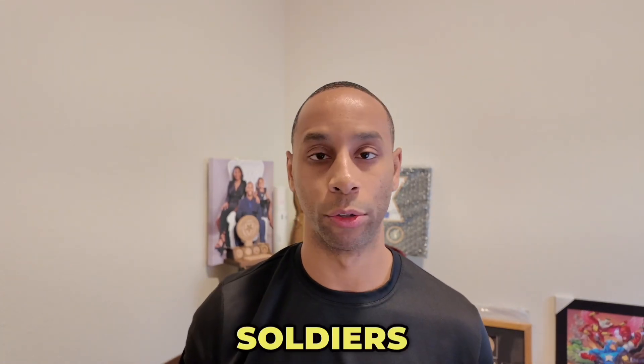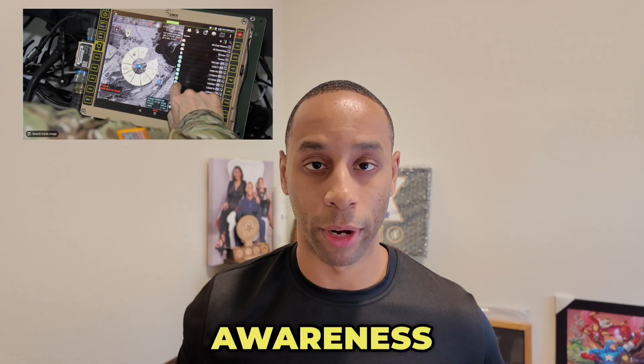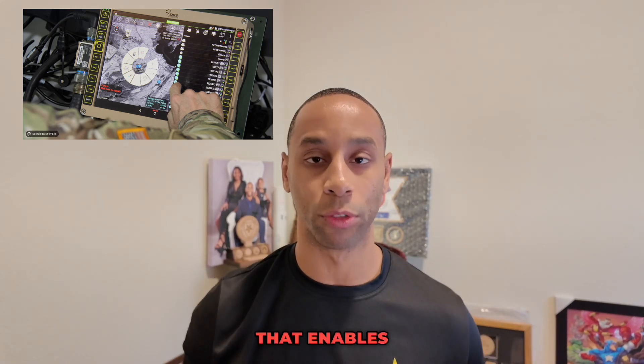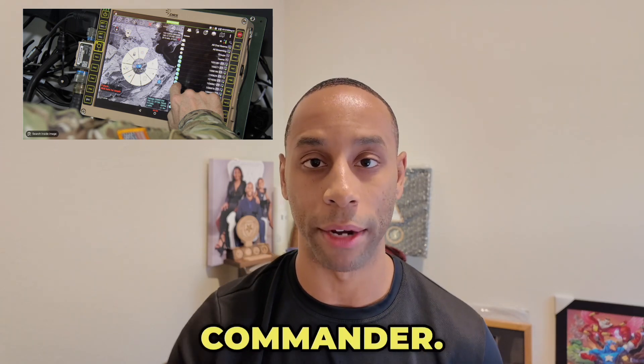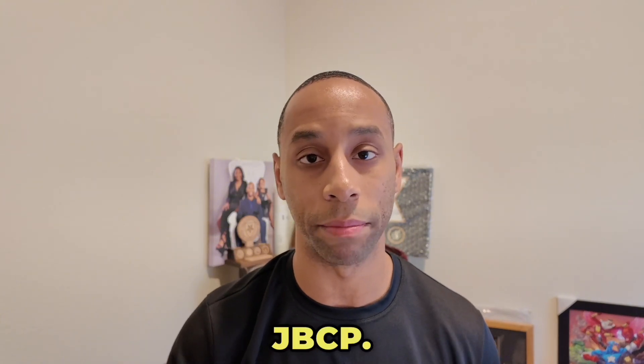The JBCP connects commanders and soldiers to real-time data sharing and situational awareness on the battlefield. It is a next-generational system that enables rapid decision-making for the operational commander. This brings me to a few key features in regards to the JBCP.